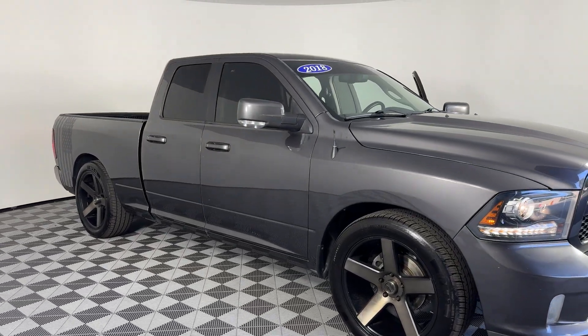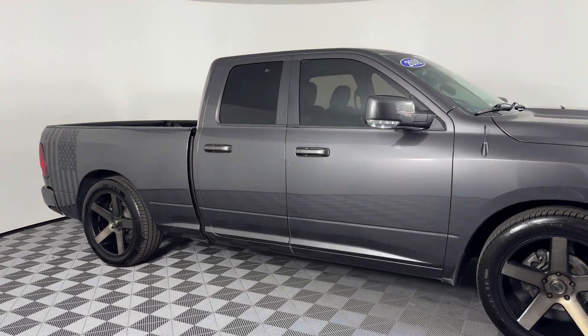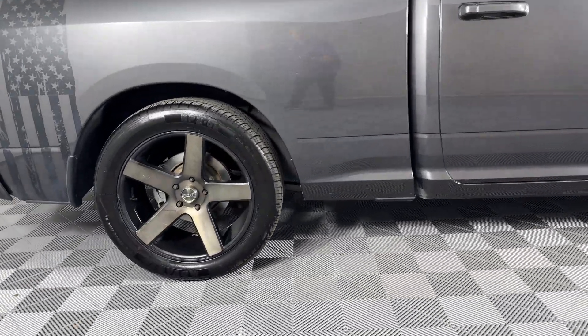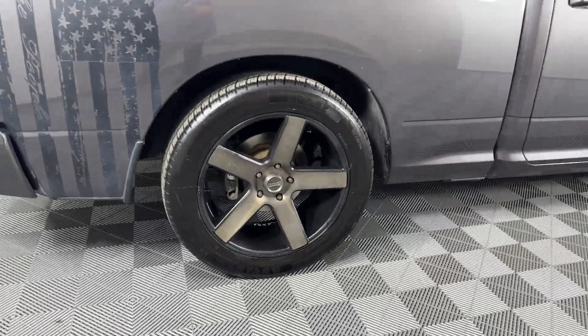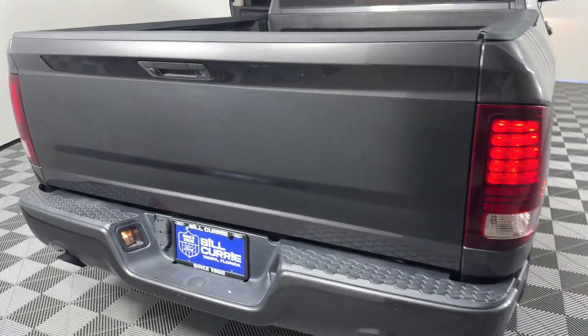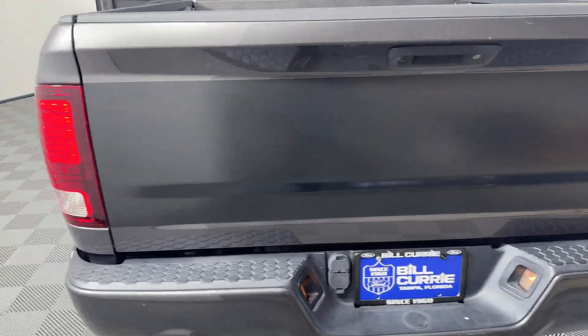2018 Ram 1500. This pickup truck offers two full rows of seating for premium comfort. Never get bored with the numerous premium built-in features such as side view mirrors with turn signals, wi-fi hotspot, satellite radio.